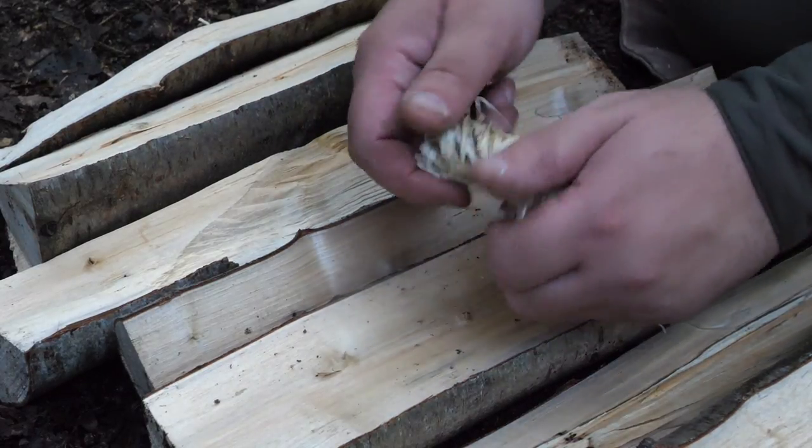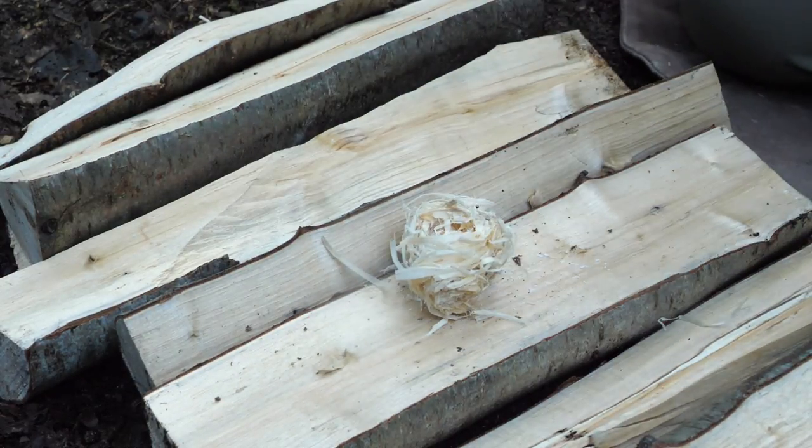I've got some Woodwall firelighter with me today. Nice and easy.